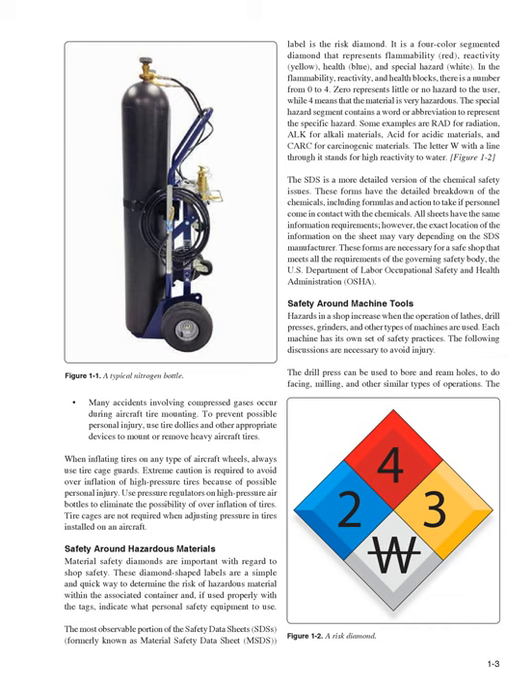In the flammability, reactivity, and health blocks, there is a number from zero to four. Zero represents little or no hazard to the user, while four means that the material is very hazardous. The special hazard segment contains a word or abbreviation to represent the specific hazard. Some examples are RAD for radiation, ALK for alkali materials, ACID for acidic materials, and CARC for carcinogenic materials. The letter W with a line through it stands for high reactivity to water. The SDS is a more detailed version of the chemical safety issues, including formulas and action to take if personnel come in contact with the chemicals. These forms are necessary for a safe shop that meets all the requirements of OSHA.